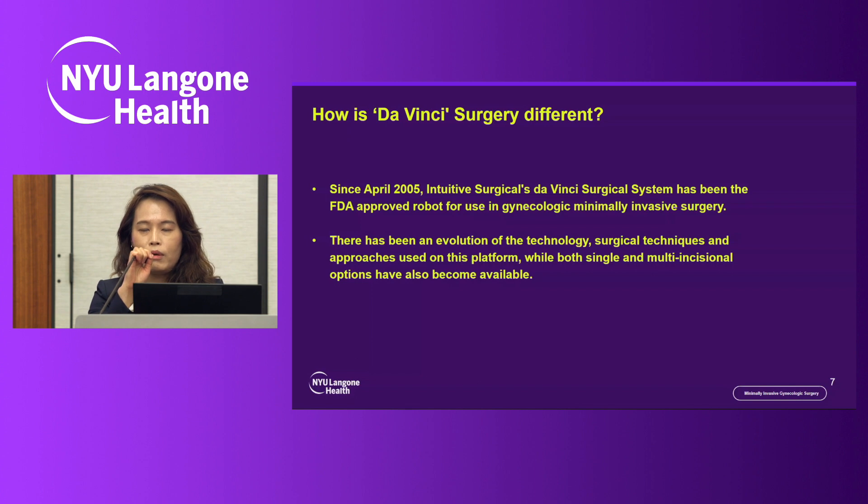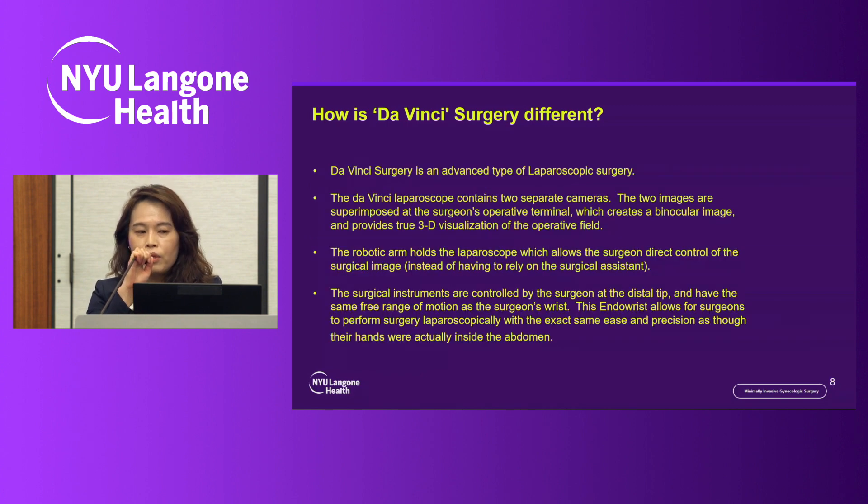There has been dramatic evolution of the technology, surgical techniques, and approach. Da Vinci surgery is an advanced type of laparoscopic surgery. It has two separate cameras and provides 3D visualization of the operating field. The robotic arm holds the laparoscope, completely controlled by the surgeon, and the surgical instruments are also fully controlled by the surgeon at the distal tip with a full range of motion at the wrist.